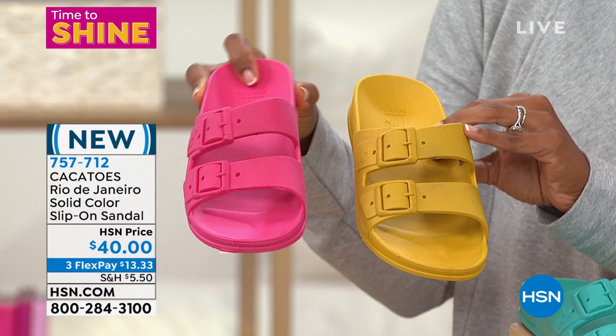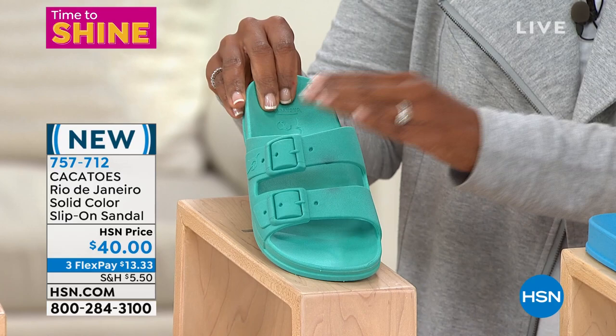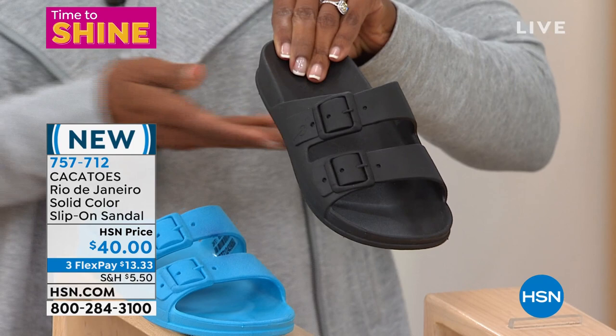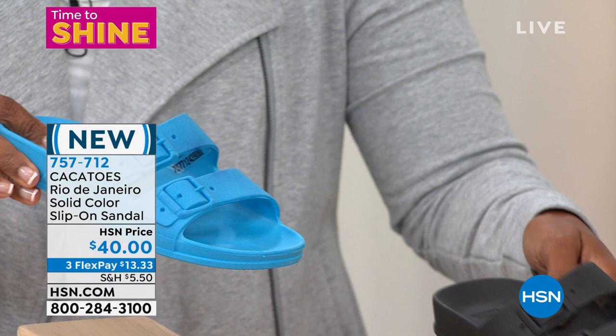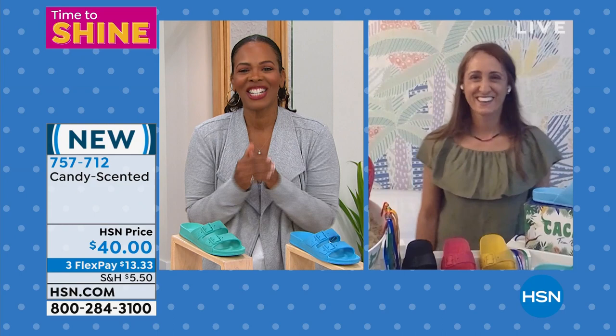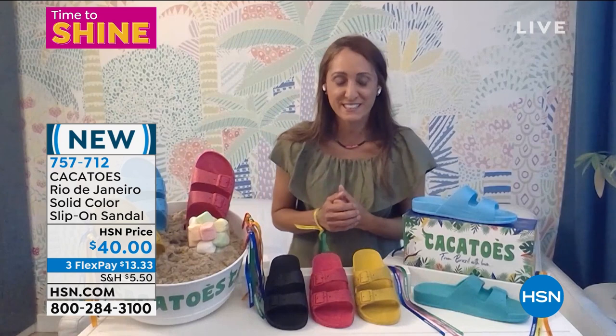We've got them in pink, yellow, mint, turquoise, and black. Sizes 6 to 11, whole sizes only. About an inch heel, all fully molded and adjustable. These are on FlexPay for $13.33. Geraldine Chartreit is joining us. Kakatoes is a beach and summer inspired brand from Brazil, designed by a French designer in France. The Kakatoes is the French name for cockatoo — it's really cool. These are the ones you just slide your foot right into.